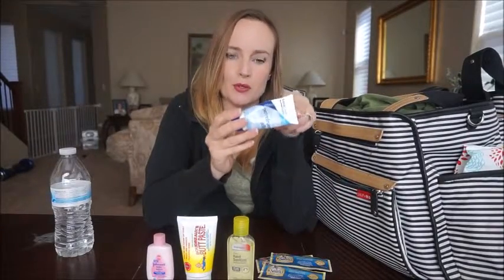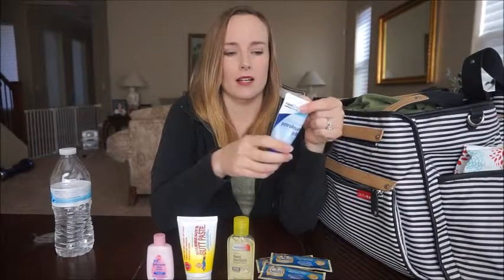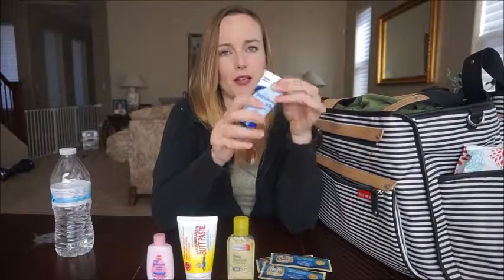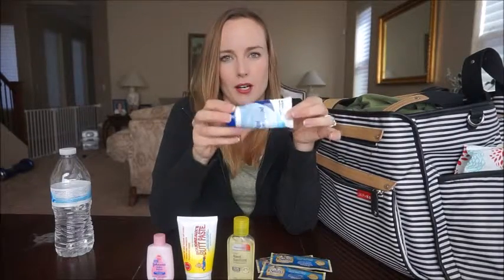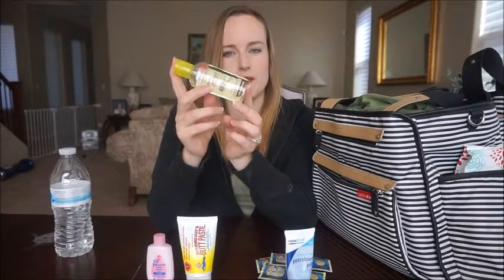Right now the petroleum jelly is probably one of the most used because all three kids are sick and their noses are all raw and their lips are chapped, so they're constantly reaching in this bag while we're out and about to put it on their nose. And then of course we have the hand sanitizer.